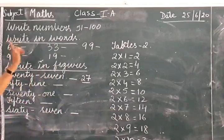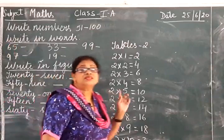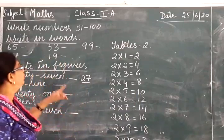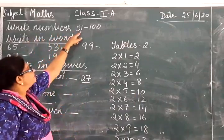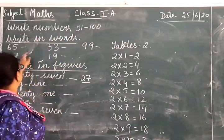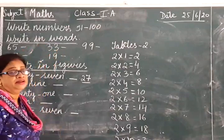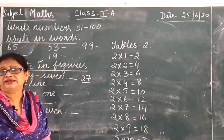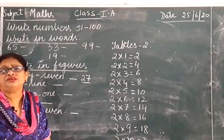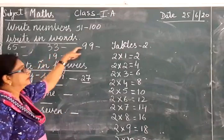Now this is your homework. You will all write it in your copy. You will write your numbers 51 to 100. After that write in words — the spelling you have to write. Spell 65: s-i-x-t-y for 60, f-i-v-e for 5, giving 65. In the same way you will do all the others.